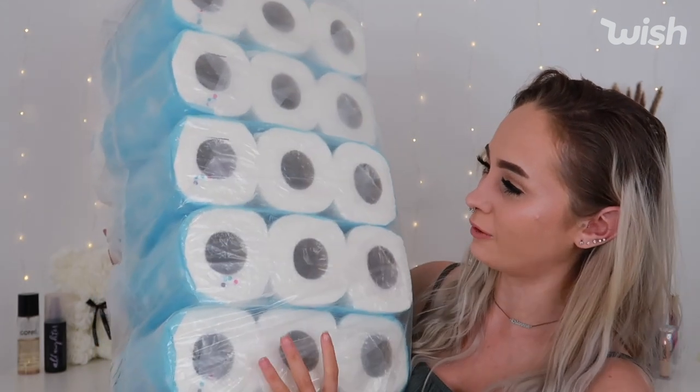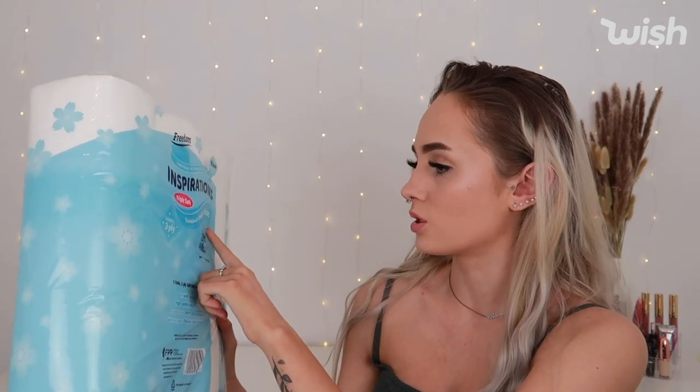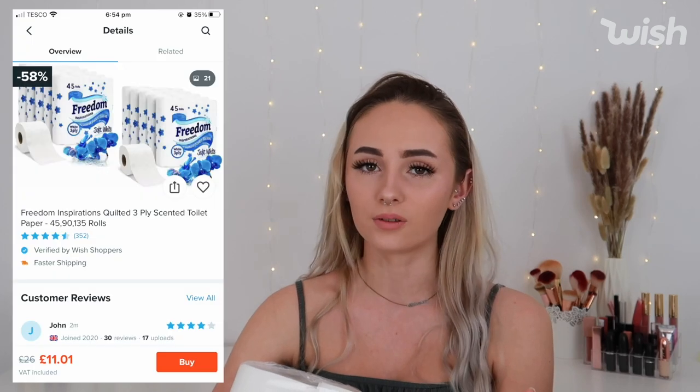Next I got 135 bamboo toilet rolls — three big packs of five, nine rolls per pack. The brand is Inspirations and they're triple-soft coated luxury tissue, quite soft and pretty nice. They were delivered on May the 1st. For 135 rolls it was £29 with £9 shipping. When you consider a pack of Andrex in Tesco is around £6, this is actually great value.